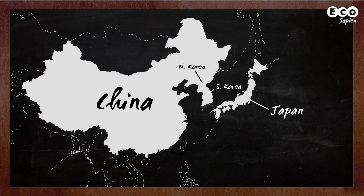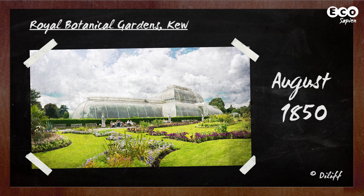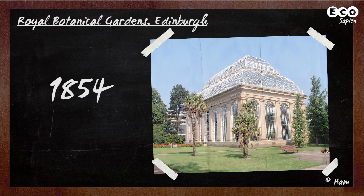Japanese knotweed is originally from Eastern Asia. So how did it get all the way over here to the British Isles? We can probably blame the Dutch botanist Philip von Siebold, who thought it would be a great idea to propagate the plant in his native Holland. In August 1850, an unexpected package arrived at the Royal Botanical Gardens at Kew, inside the then misunderstood knotweed. By 1854, it had made its way into the hands of the Royal Botanical Gardens in Edinburgh. This is when the real trouble started.